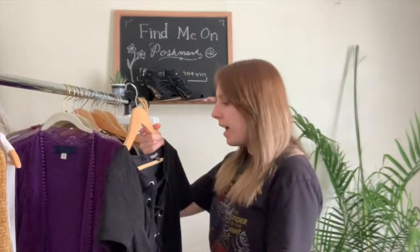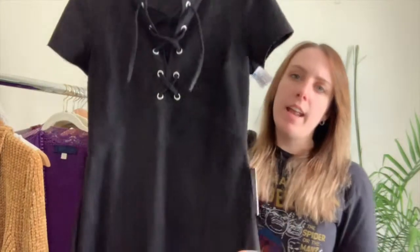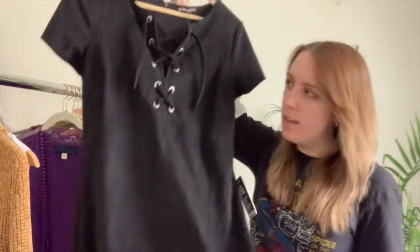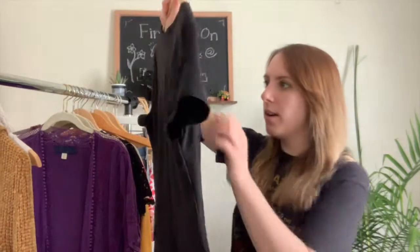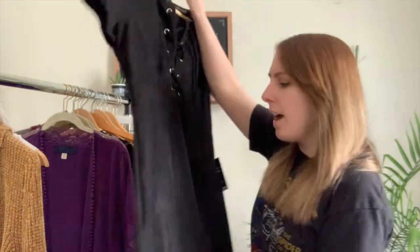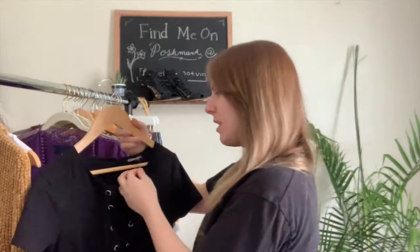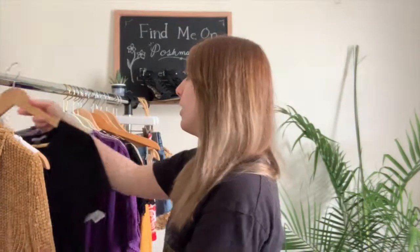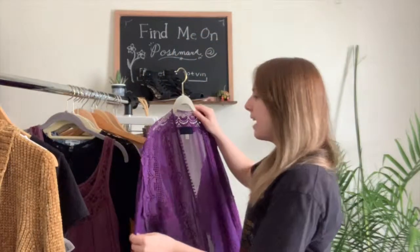Next I have this Express dress, size 4. It's a lace front and it's still new with the tags on it. It has a suede feel to the fabric, a lace-up detail, a zip back, and it's a medium to short length.